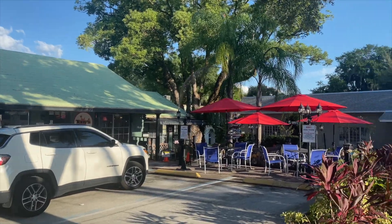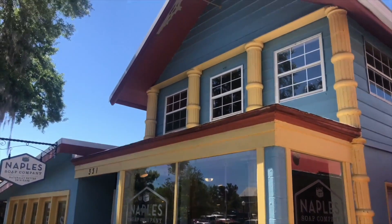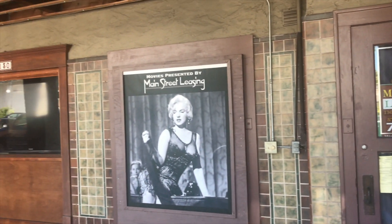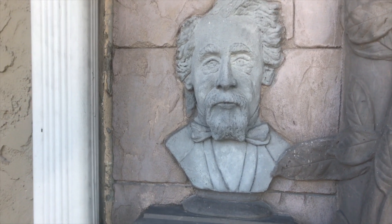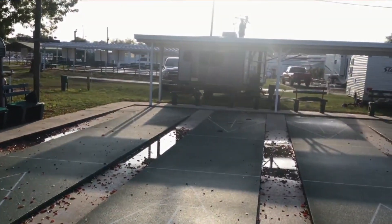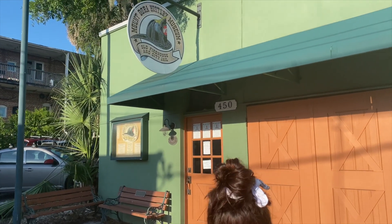We discovered that the place we ate at before, which was called the Rockin' Cafe, is now Tony's — that's a seafood place. We were staying at Southern Palms RV Resort when we visited Mount Dora, and it was just outside of town. It was an okay RV resort. We were able to get some laundry done and play some shuffleboard. Another thing about Mount Dora is they have several museums there.